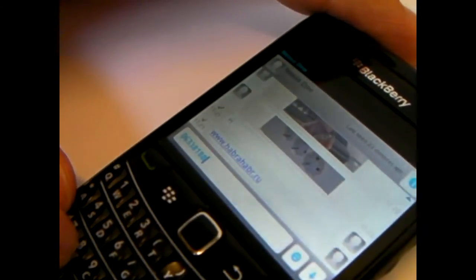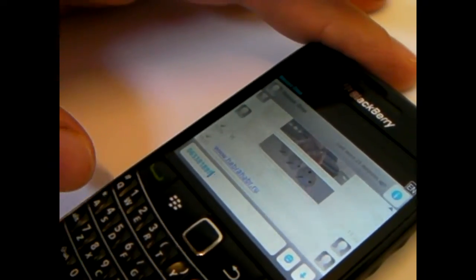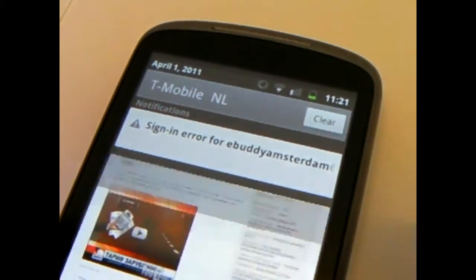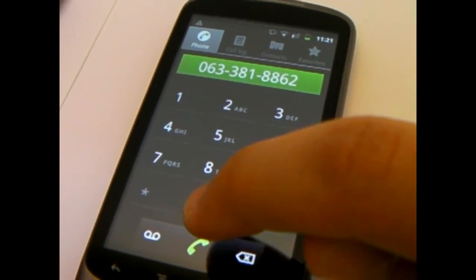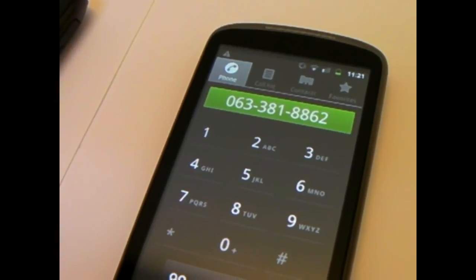Now he's going to send me a nice phone number — maybe it's a phone number of a girl that I should date. He sends it to me, I receive a notification up there, I tap on the notification, I tap on that number, and it goes to the dial app. All I have to do is press dial. Well, that's it for eBuddy XMS for now. See you next time.